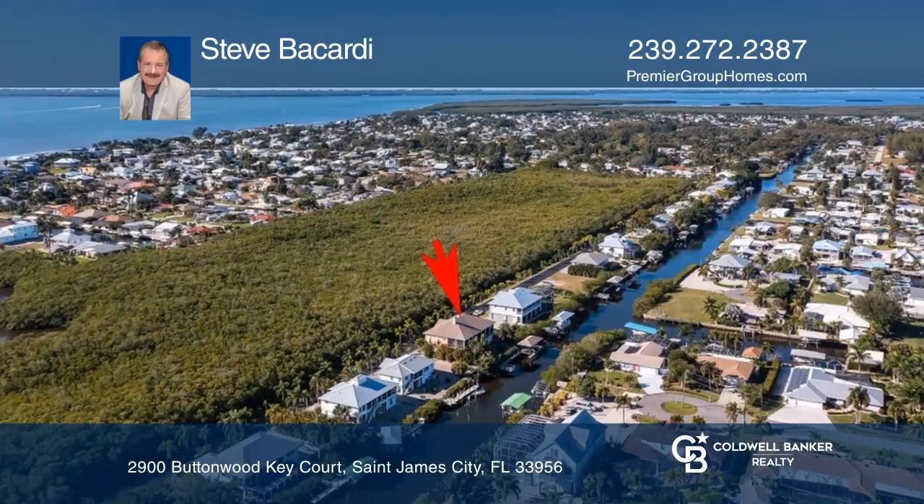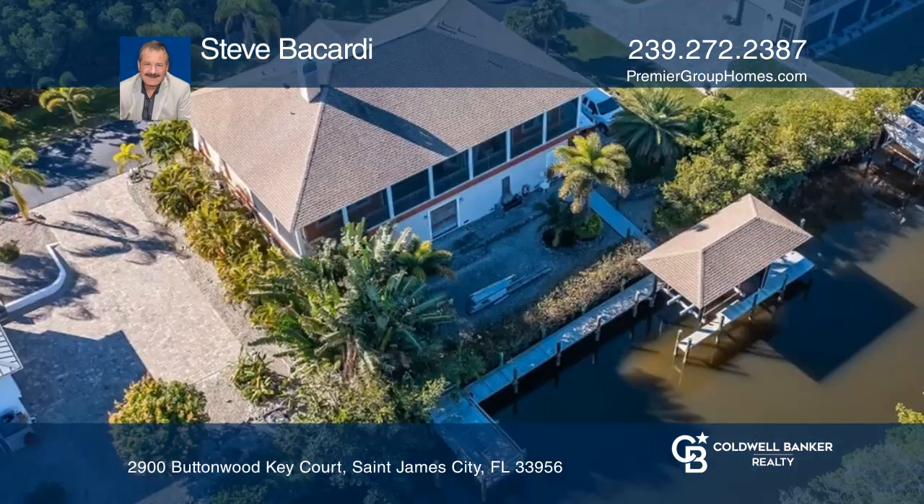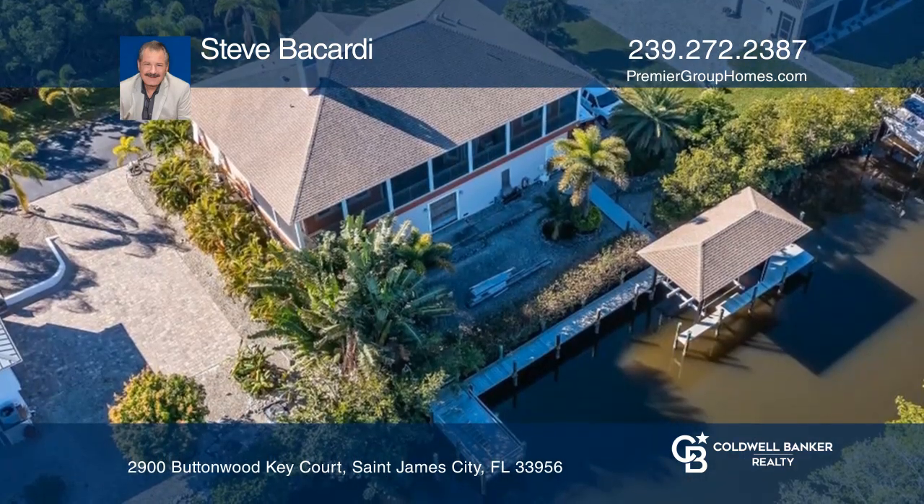This custom home stands apart with tons of upgrades and renovations. This coastal three-bedroom, three-bath home features a den, an elevator, and a fitness room.